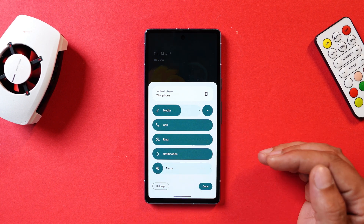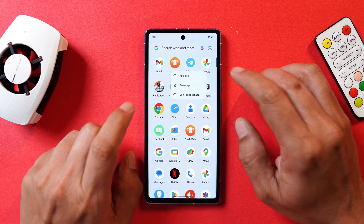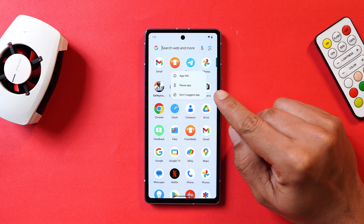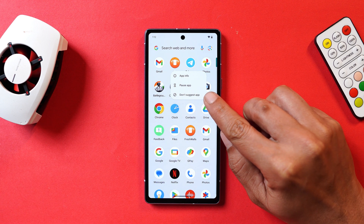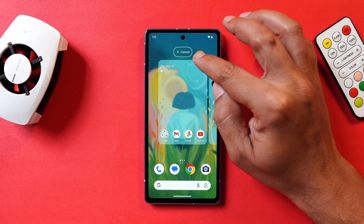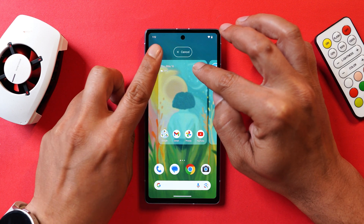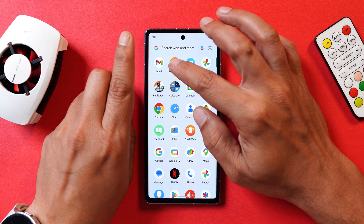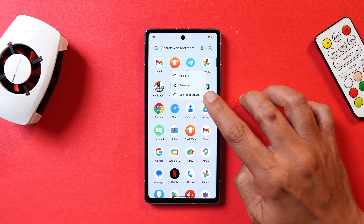Another change is in suggested applications. Previously, to remove an app suggestion you had to drag the application from the suggestions and then use an option on the home screen to disable the suggestion. Now, if you long press on an app suggestion, there's an option directly in the pop-up menu called 'Do not suggest' — a much more convenient change in the app drawer.